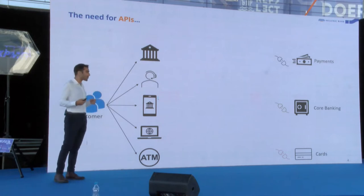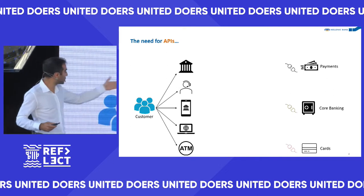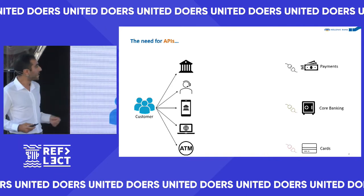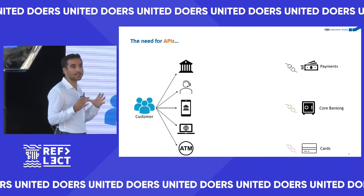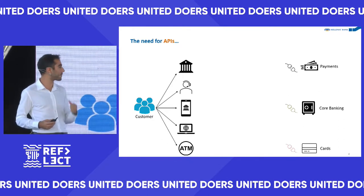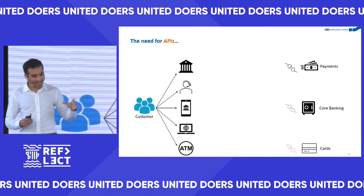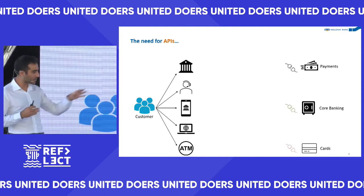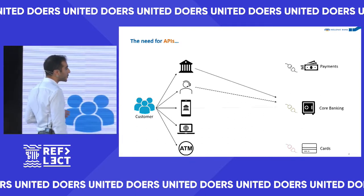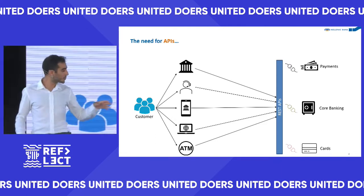Every time the customer tries to use the bank they expect to see the same information. For example, if their balance is 210 in the mobile app, it needs to be 210 on the website as well. So you need a core place — a golden source of data. The core banking system provides the balance and needs to give it to all the other systems, which it does by exposing an API.